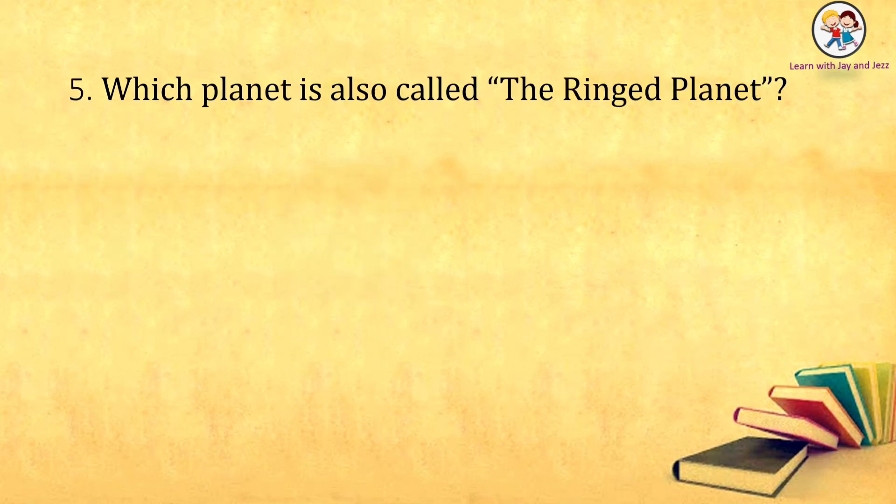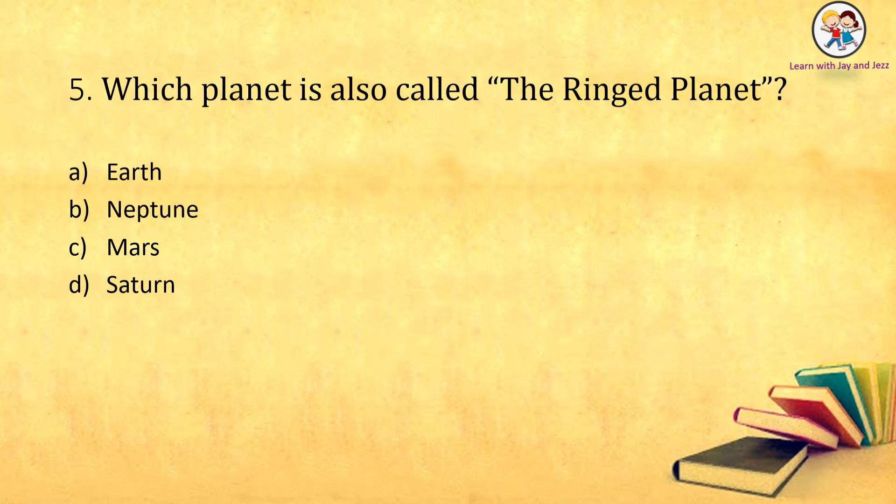Which planet is also called the ringed planet? Earth, Neptune, Mars, Saturn. The answer is: Saturn.